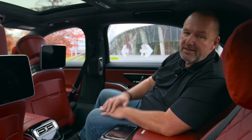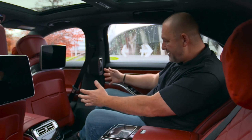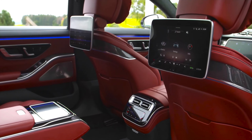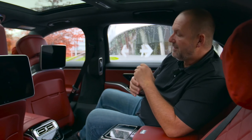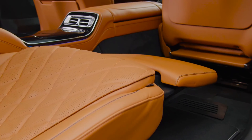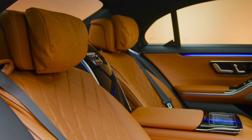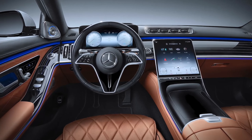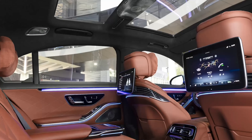The rear seat of the long version S-Class is definitely the place to be — with the passenger seat pushed forward, there's more than enough legroom. Each rear passenger gets a large touch monitor, plus a removable tablet you can take with you when leaving the car. You can also recline into a sleeping position, which is now legally permitted thanks to an integrated air cushion system similar to an airbag that presses you into the seat and belt in the event of an impact.